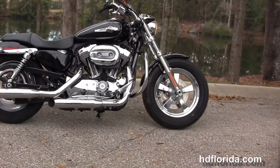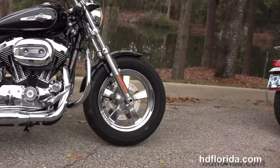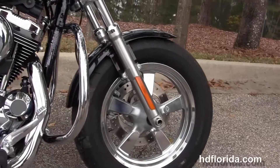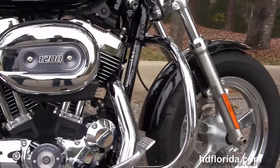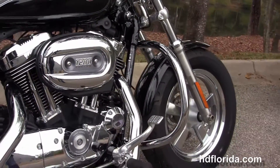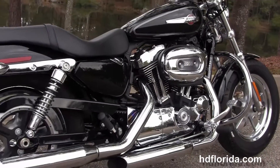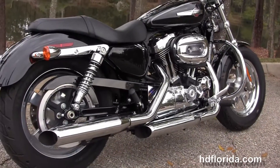This bike starts out front with the fat tire front end design and the 5-spoke chrome mag wheels. The single disc brakes, and moving back, the additional chrome engine guard. We've got the rubber-mount air-cooled 1200cc Evolution V-twin engine with 5-speed transmission, forward controls, and the chrome stagger exhaust.